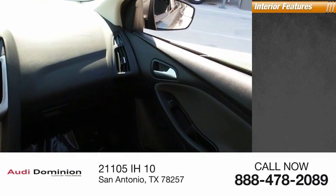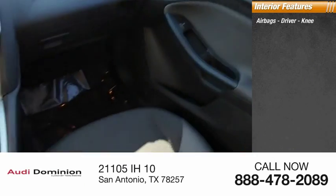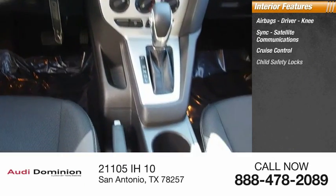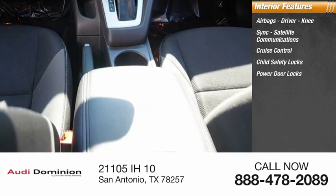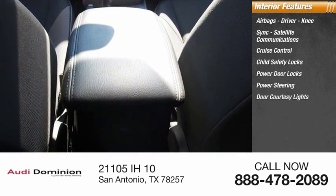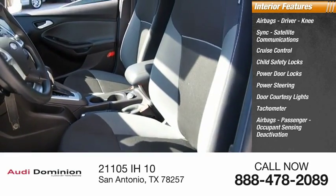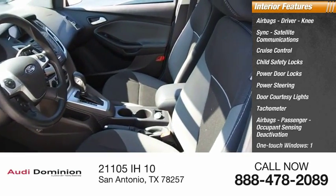Inside you'll find airbags — driver, knee, side — satellite communications, cruise control, child safety locks, power door locks, power steering, door courtesy lights, tachometer, passenger airbags with occupant sensing deactivation, and one-touch windows.